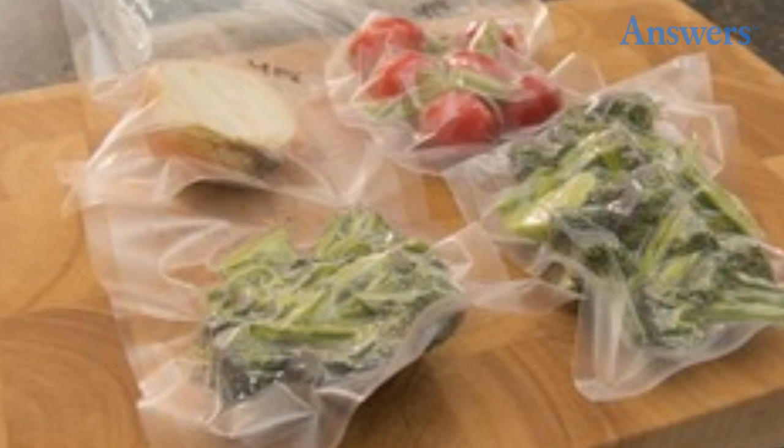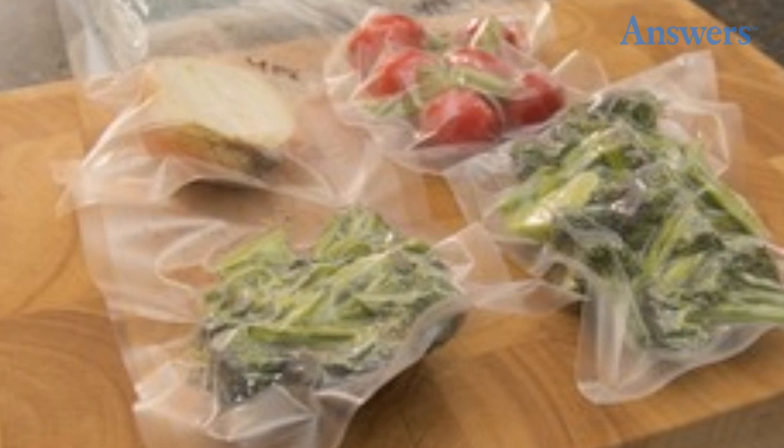Pre-make food and vacuum seal it. Save time at the campground by pre-making food at home. Once the meal is prepared, vacuum seal it to protect it and ensure flavor until use.